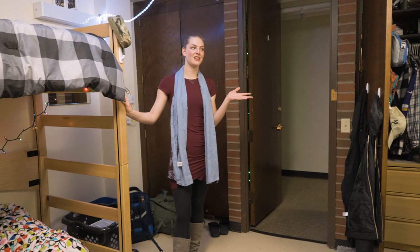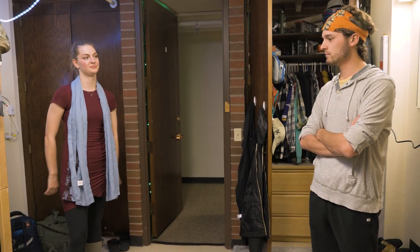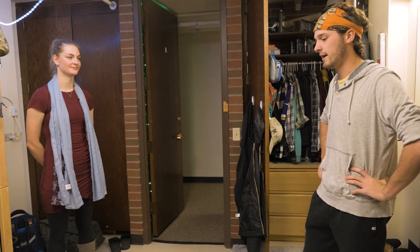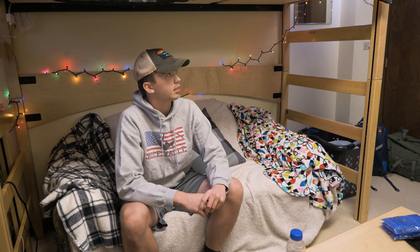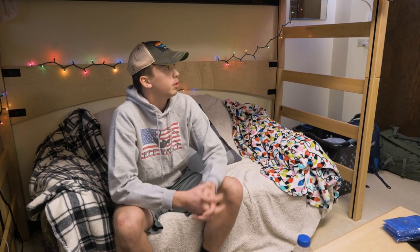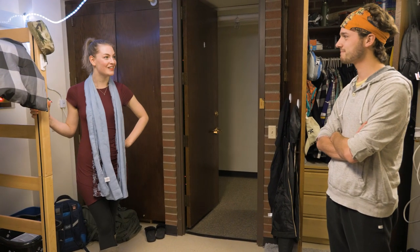What is one thing that both of you could not live without here in your dorm room? I'd have to say the people around us. We have a pretty tight-knit community here in the wellness house, at least on the fifth floor — just being around other first years, having all our friends living in the same area. We can just go right across the hall and say, 'Hey, you want to play a game?' Thank you both so much for showing us your room. It's so cozy!